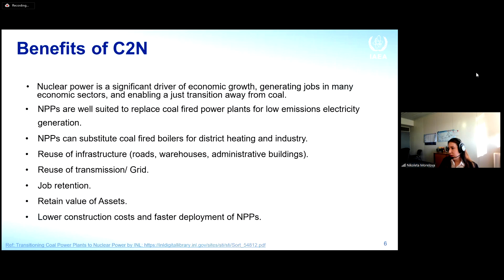A common complaint about nuclear is slow construction and high capital cost; however, the repurposing approach will provide for faster deployment and lower construction costs, though the exact numbers are more on a case-by-case basis.